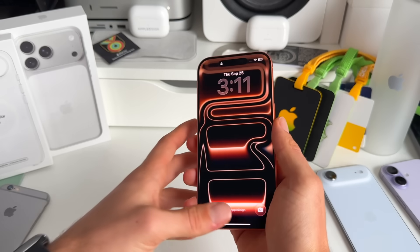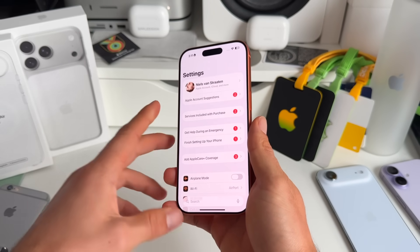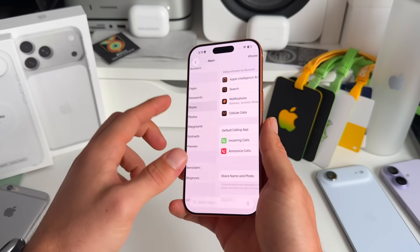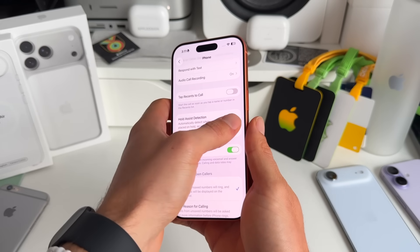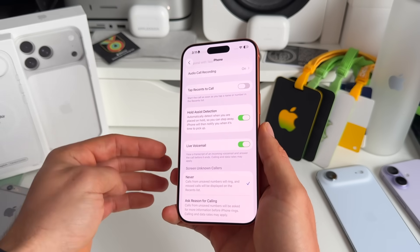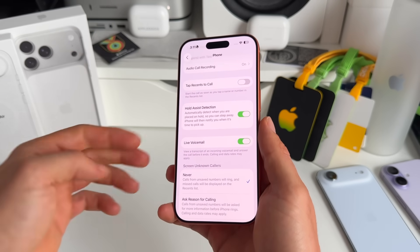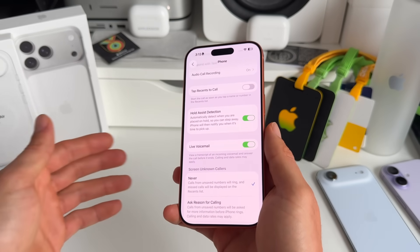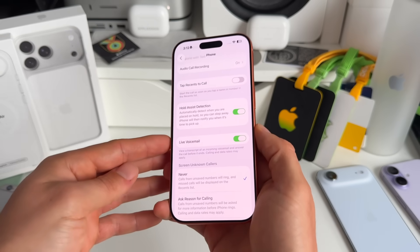Let's start with number one — the new phone and call features. Go to Settings, scroll down to Apps, then go to Phone. Scroll down to the Hold Assist Detection section. I highly recommend you toggle this on. It automatically detects when you're placed on hold — your iPhone will recognize hold music using AI, and then notify you again when the hold audio is done so you can pick up.